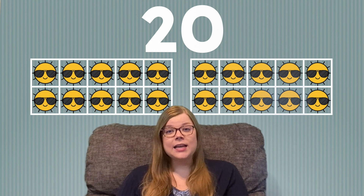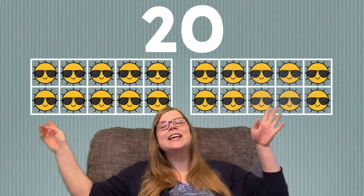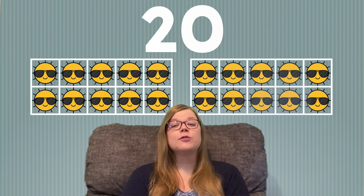Let's practice counting suns and using two 10 frames because we're counting to 20. So if we have two 10 frames, we have 10 plus 10 equals 20. If they are full, then we have 20 things, but let's start by counting from one.